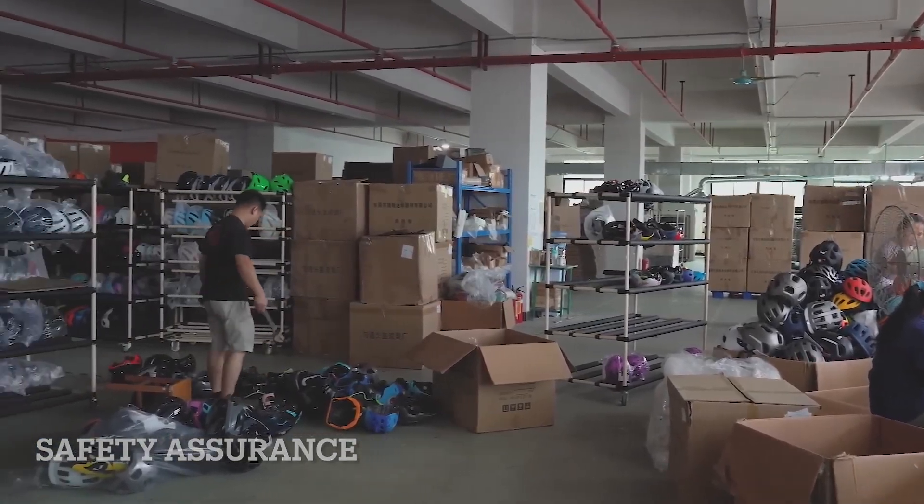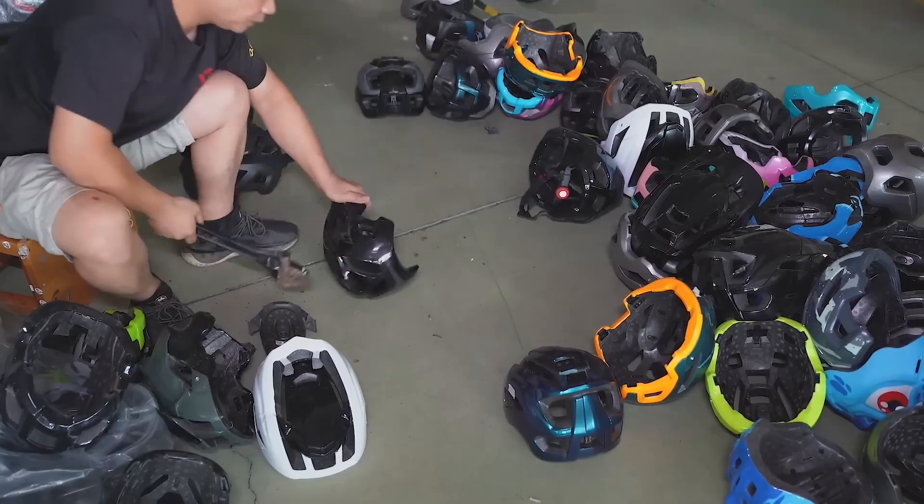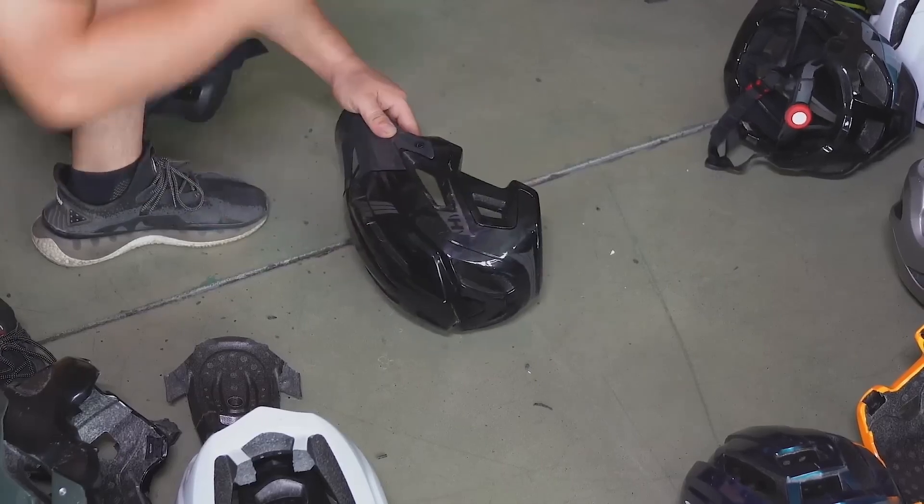Every helmet goes through tough durability tests to make sure it can protect you in real-world situations. Any helmet that doesn't make the cut is discarded.